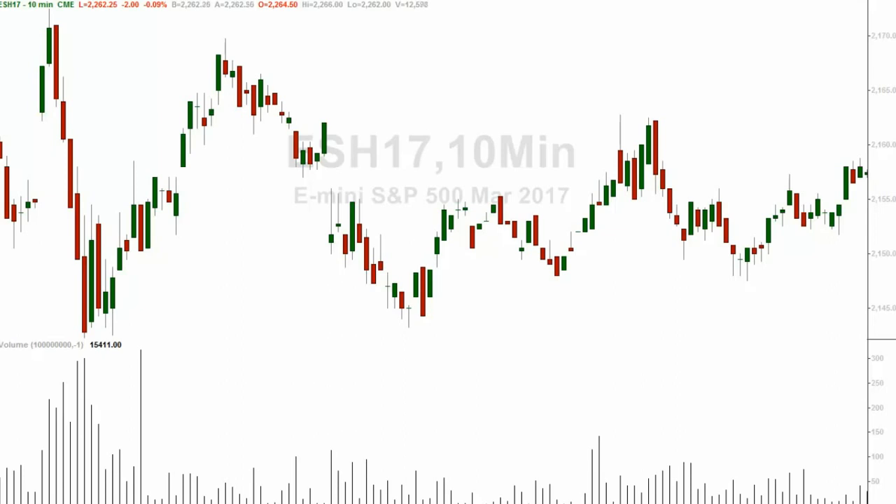Let's count from another high. One, two, three, four, five, six, seven, eight, nine — and ten represented a trend change. There's ten again. Interesting.